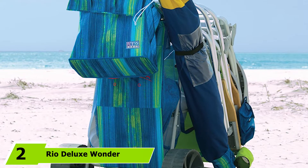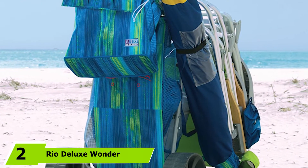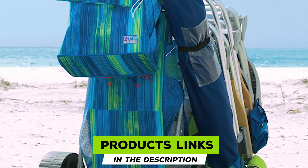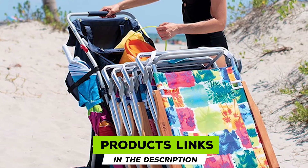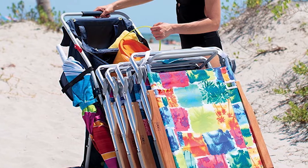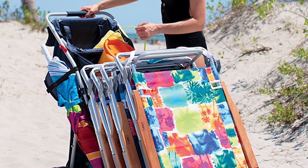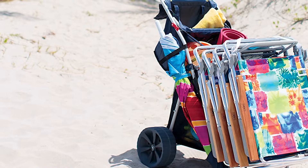Moving on to number two, we have the Reel Deluxe Wonder Wheeler Wide Beach Cart. Thanks to its oversized rear wheels, the Reel Wonder Wheeler beach cart won't ever get stuck in the sand. It comes with plenty of storage options to organize your gear and has an excellent weight capacity. We also love that it can be both pushed and pulled, which is why we picked it as our favorite.